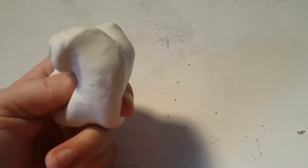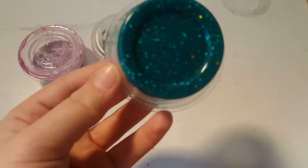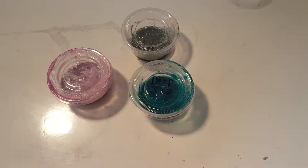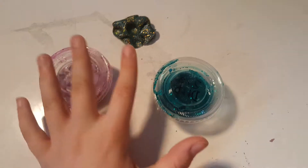We have these three slimes left. Which one do you guys think I'm going to pick? Comment down below which one I'm going to open first. You guys got it right — I opened this one. Let's put the others to the side.